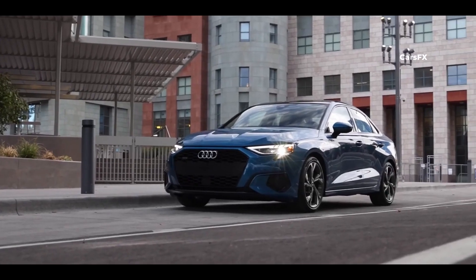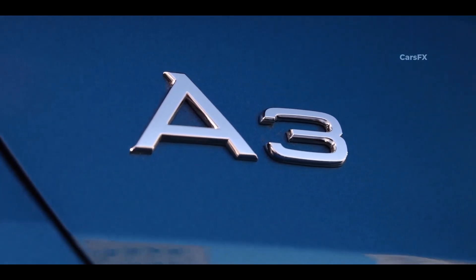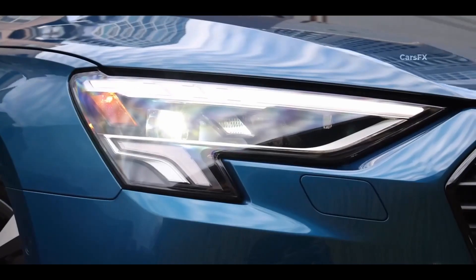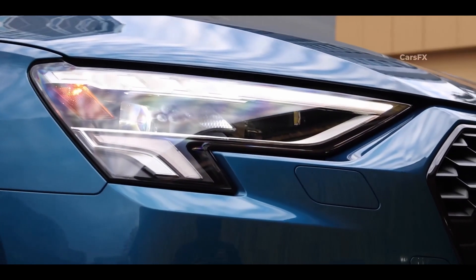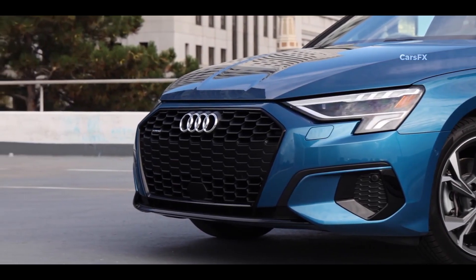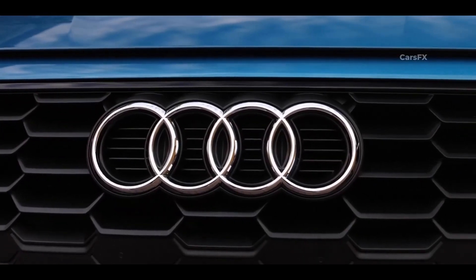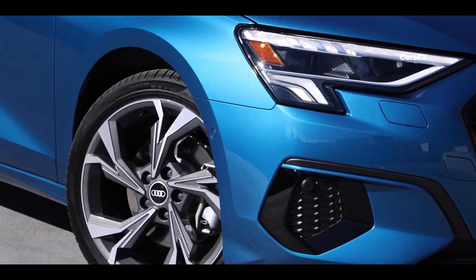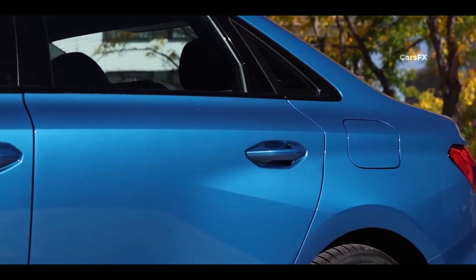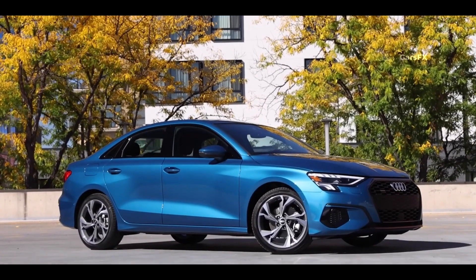The 2023 Audi A3, on the other hand, is a study in design contrast. The outgoing model's rounded shape continues into the new generation, but in detail the A3 is far more sculpted than before. Up front, sharp headlights feature Audi's pixelated LED accents, and the fenders feature bold creases that remind us of the original Audi Quattro Coupe. The $850 black optic package ditches matte aluminum accents for gloss black on the grille, window surrounds, and rear bumper garnishes. Along the sides, a faint shorter line connects the front and rear quarter panels while cutting through both doors.